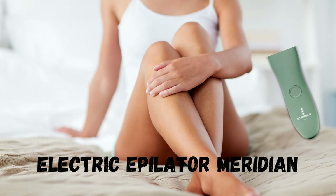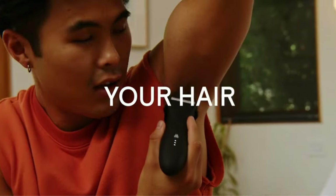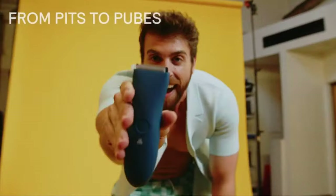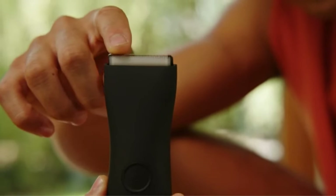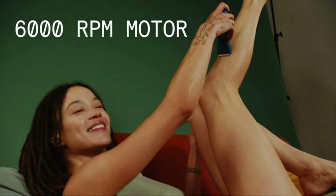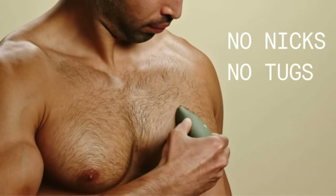Second, the Electric Epilator Meridian. In this option we have a versatile device, because despite being ideal for intimate hair removal, it was designed for full-body hair removal, both for men and women. This model is waterproof, so you can use it safely when waxing in the shower. The device uses advanced hair removal technology to remove root hairs efficiently, resulting in smoother skin for longer, as the hairs take longer to grow back.